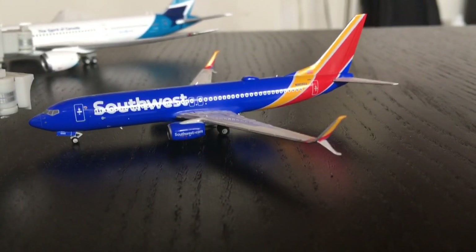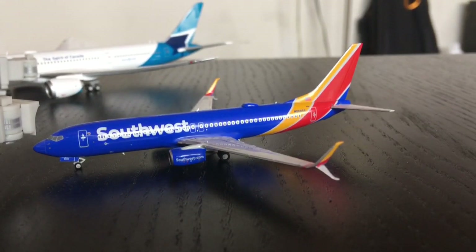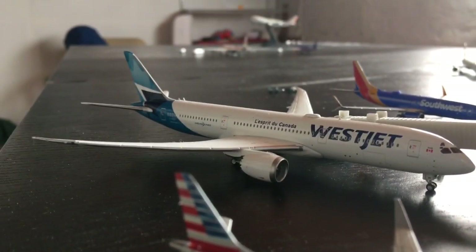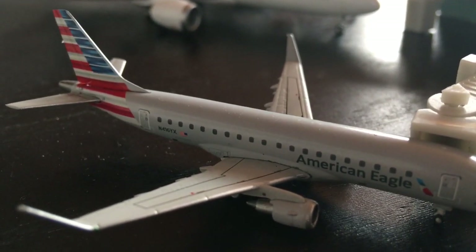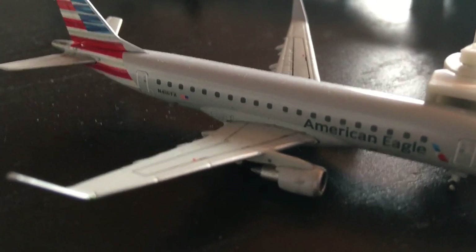Over here we have a Southwest 737-800 that just got in from Oakland and later today will head out to Sacramento. Over here we have a WestJet 787-9 Dreamliner getting ready for a flight out to Calgary, and an American Eagle Embraer ERJ-175 getting ready for Tulsa.